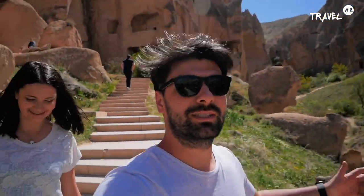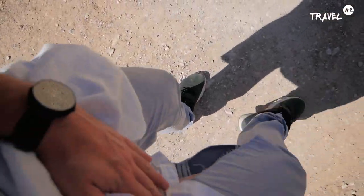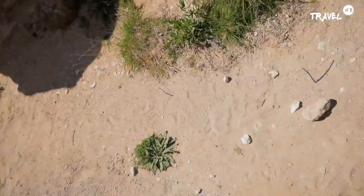Când faci vloguri se întâmplă foarte multe lucruri care te iau prin surprindere. Încercam să urc pe o piatră și să fac o mișcare de-aia... Mi s-au rupt pantalonii! Partea bună este că am niște pantaloni scurți la mine și pot să-mi iau pe aia.